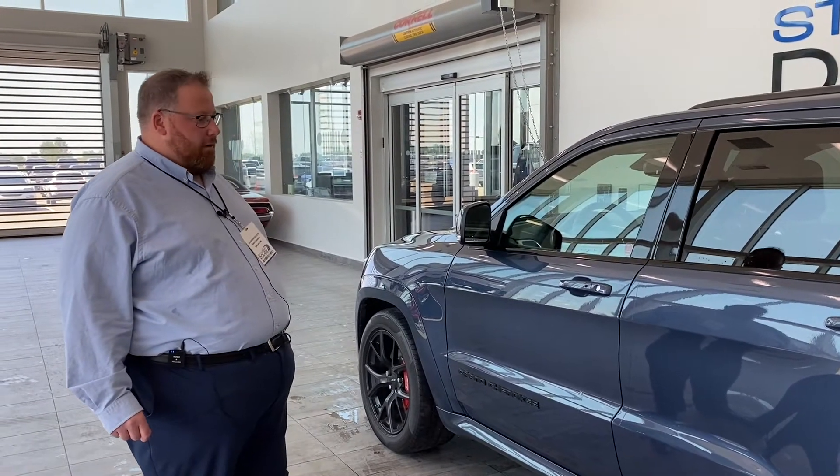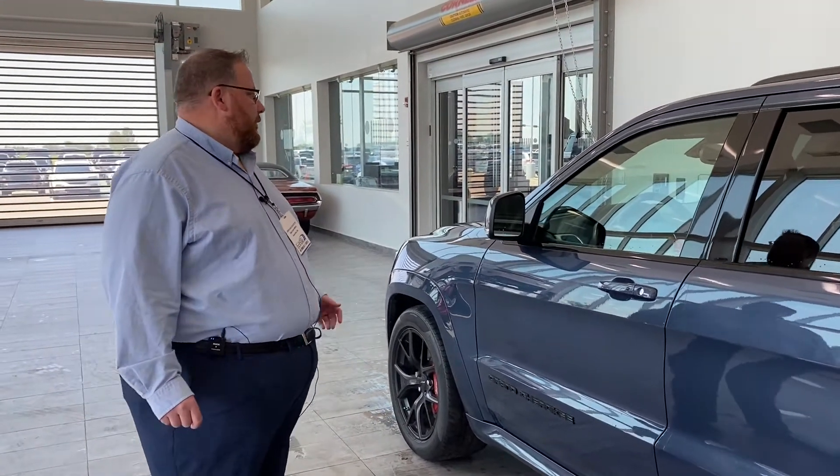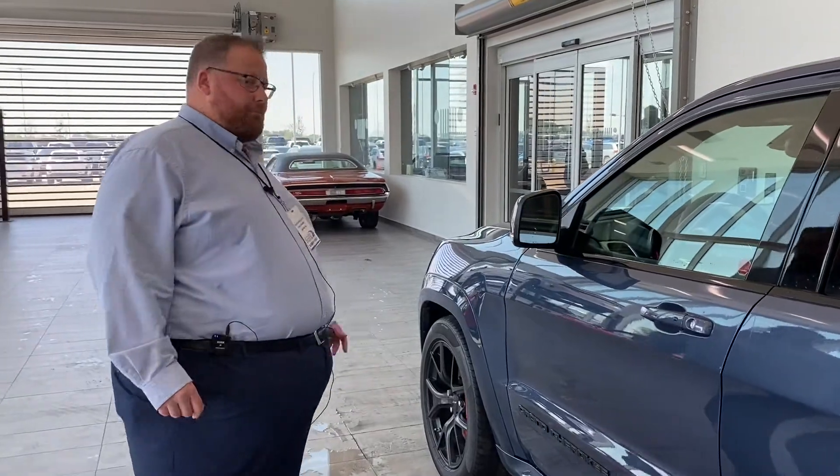Would love to have you come down and take a look. It's very well kept — time for the owner to trade into something else. Talk to you soon.